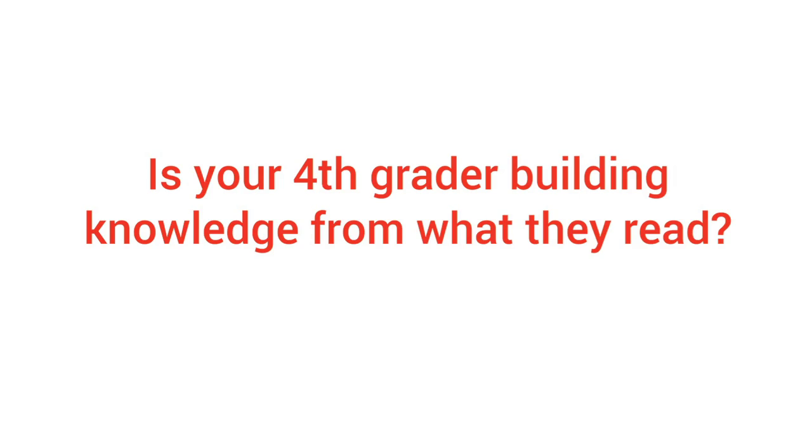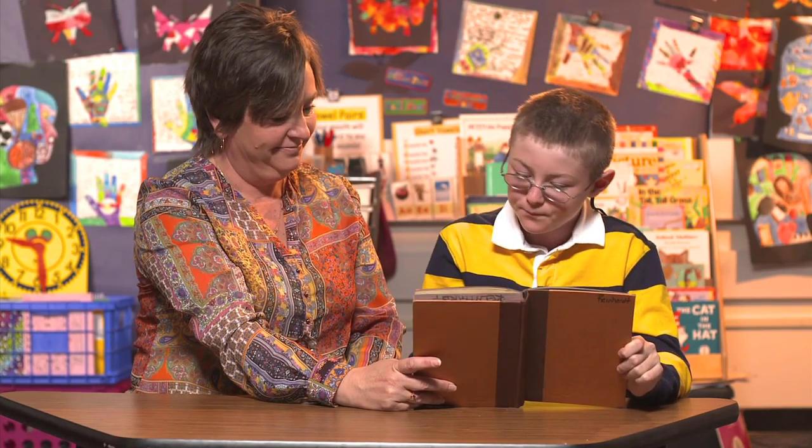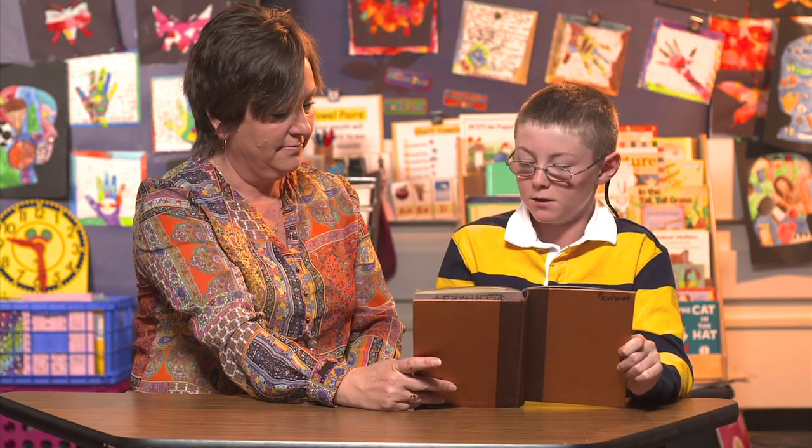Fourth graders are busy soaking up lots of new learning this year, but how do you know your fourth grader is building knowledge from what they read? It's all about looking for connections — connecting something they are reading to something they already know.